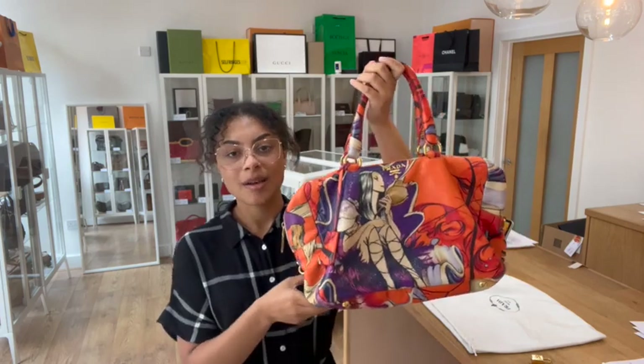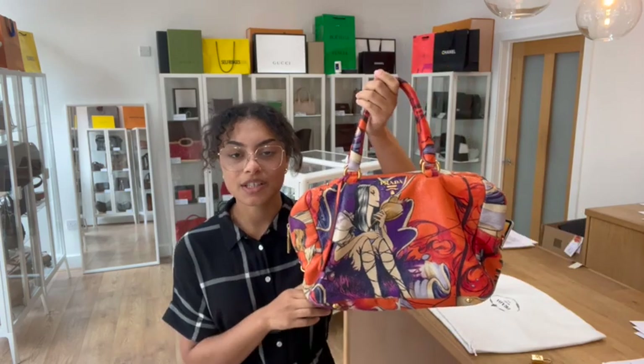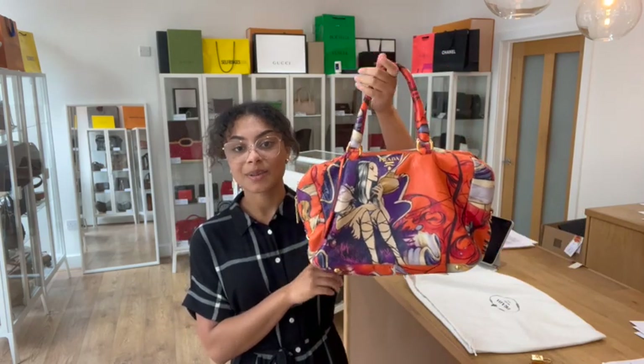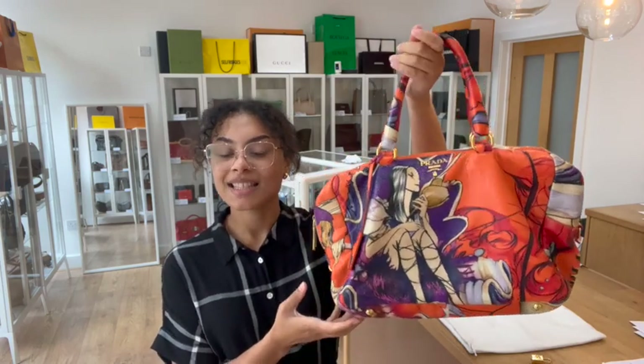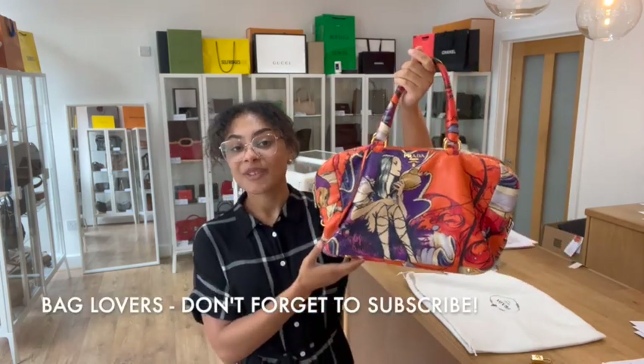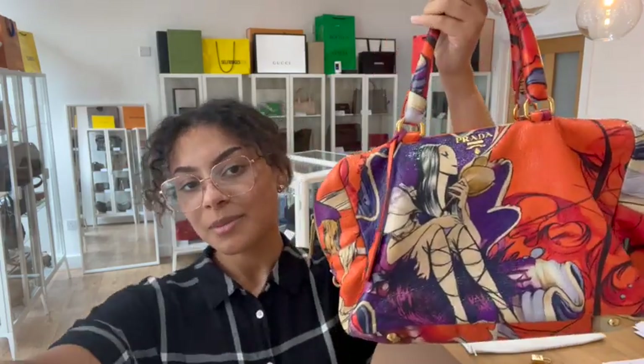So go to the link in the description to have a look at it on our website. Sign up to our newsletter while you're on our website and we'll send you through your welcome discount code, which you can use on your first purchase with us — don't miss out on that discount. Also have a look at the how-to-sell-with-us page if you're interested in selling any of your pre-loved designer bags. And while you're here, don't forget to like this video and subscribe to our channel. We'll be back very soon with some more gorgeous arm candy.